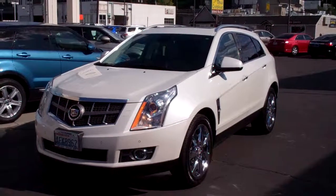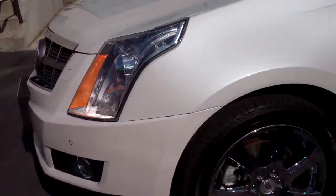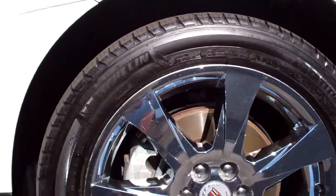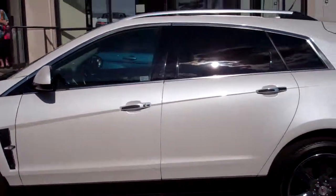Here we have a 2010 Cadillac SRX in fantastic condition as usual. Parking sensors front and rear. Beautiful wheels on this car — absolutely gorgeous. It is a metallic or pearlescent white, as you can see.